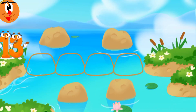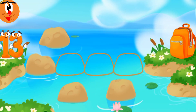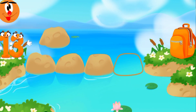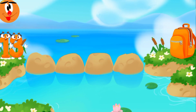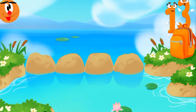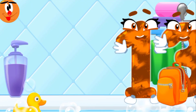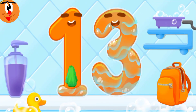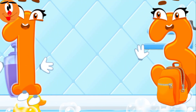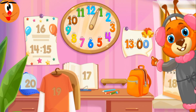Number thirteen found itself on the other bank of the river. Let's make a path from stones so that number thirteen could run over to the backpack — drag the stones to make a path like this. Wash the number thirteen. Cool! Fourteen in its place. Now I'm safe!